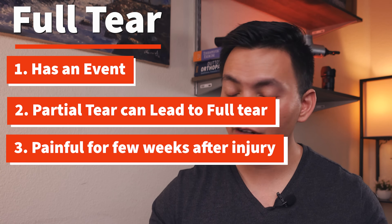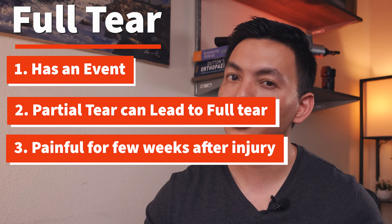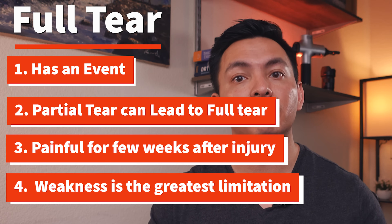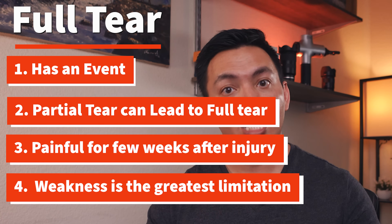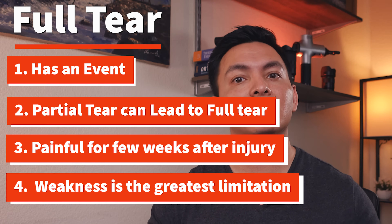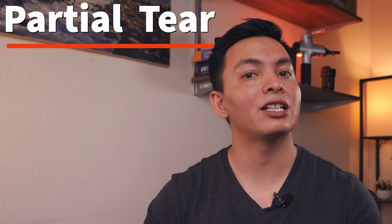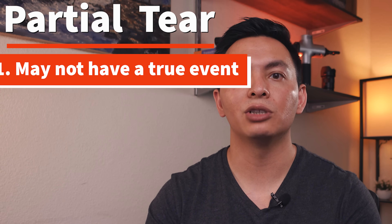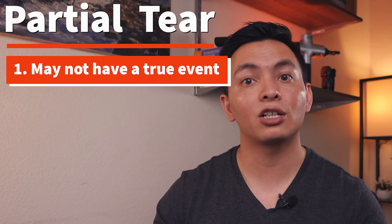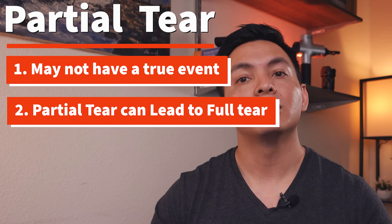A full tear will be very painful when it happens — painful for a couple of weeks — but then it's not going to be too painful; it's going to be very, very weak. That's how you know if it's a full tear or partial tear. A full tear hurts a lot at the beginning, but after a couple of weeks it doesn't really hurt. A partial tear, on the other hand, is going to really hurt — a small tear hurts less compared to a massive tear.